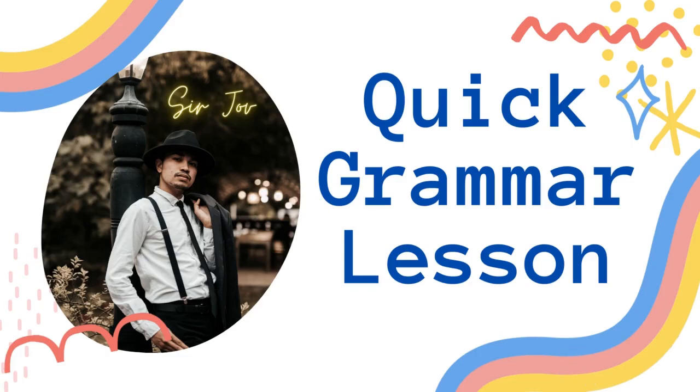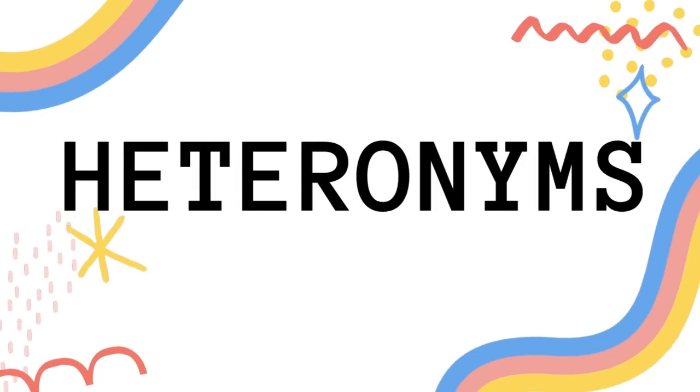Great day, everyone. I am Sergio, and welcome to our quick grammar lesson. For today, we're going to talk about heteronyms.